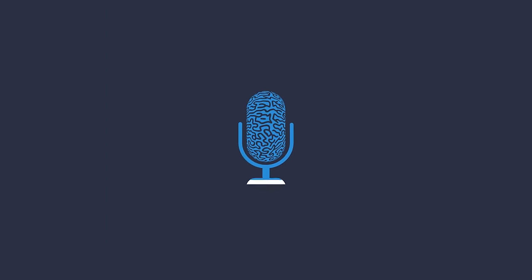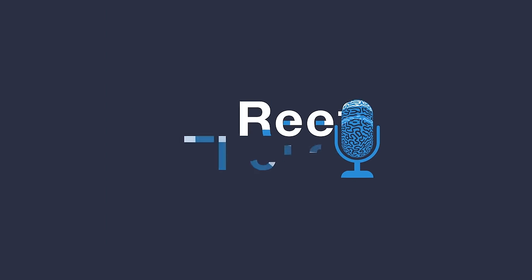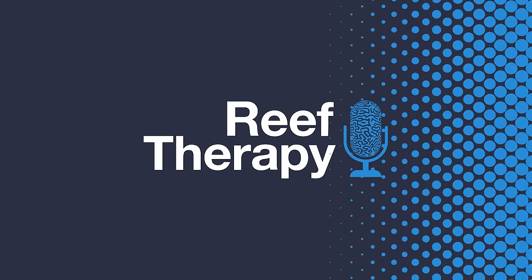What's up, Reef Builders? Welcome back to another session of Reef Therapy. This is episode 102, powered by ICP Analysis, and it's great to have the gang back together again. It feels like it's been a little bit.